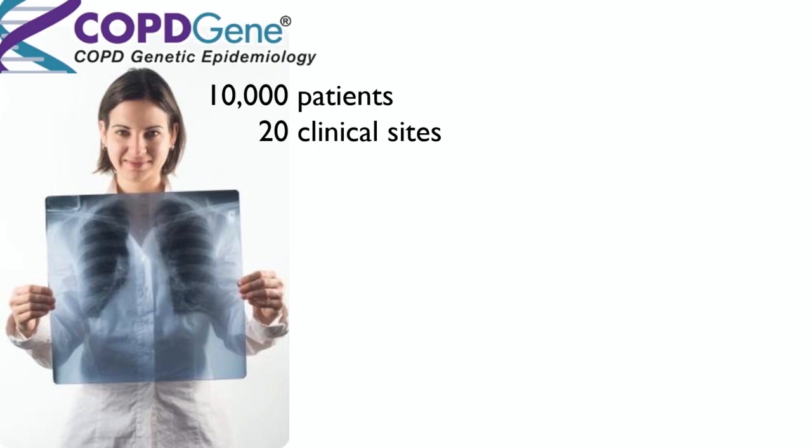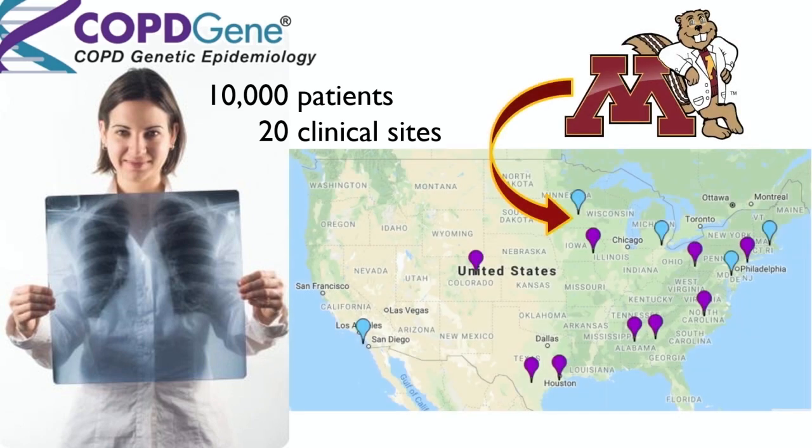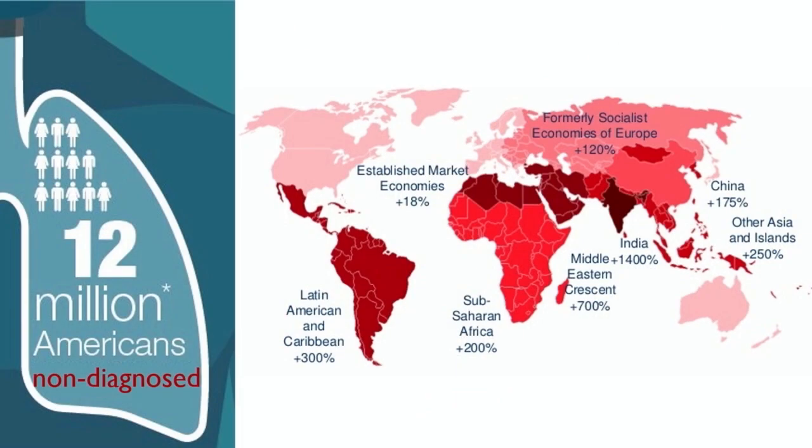Obviously, this is based on a limited number of subjects, but we want to expand. We want to mine the huge database offered by clinical studies such as COPD Gene, which recruited more than 10,000 patients over 20 clinical sites — including, fortunately for me, the University of Minnesota. With a database like that, I can access the clinical history and X-rays of thousands of people. The data is already there — I just need to use it. The goal is to reduce the millions of cases that every year are diagnosed too late, or not at all.